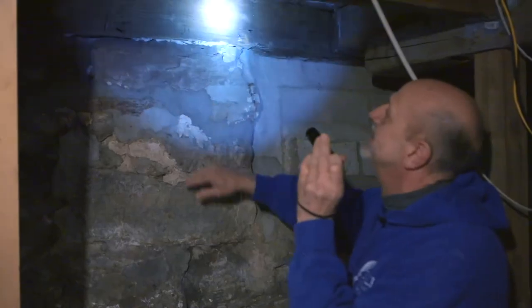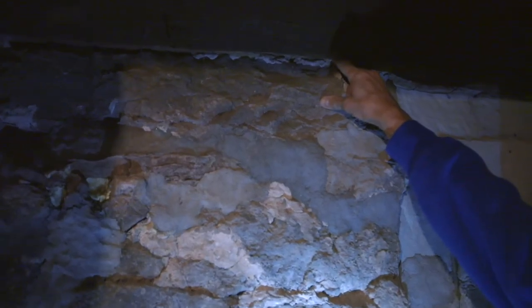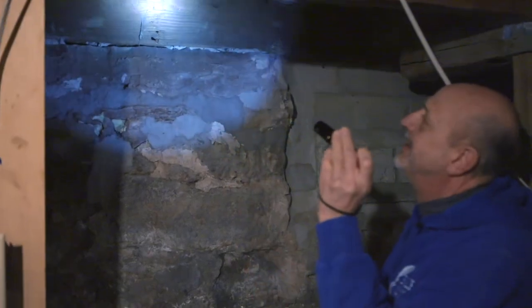Hi, this is Ron with Eagle Home Inspections. Today, what we're going to talk about are home foundations. In this case, the house I'm standing in happens to be a 200-year-old house, and it has a stone foundation with an upper section of smaller stone. What we're going to do is evaluate the foundation of the home, and we're going to look at the material and its condition.